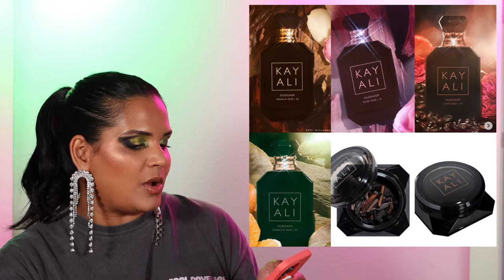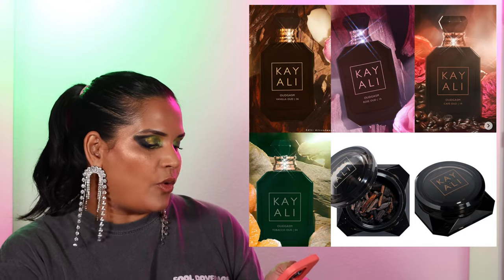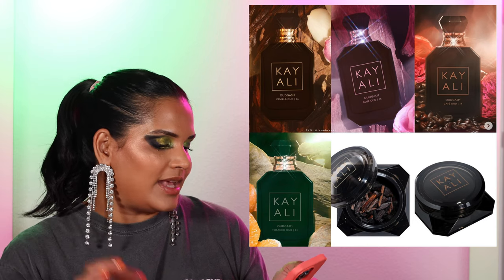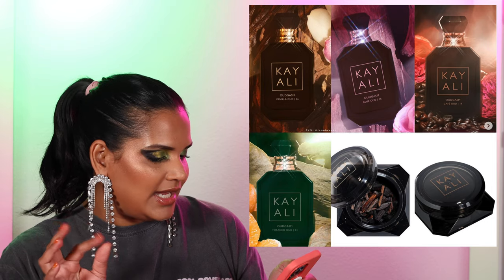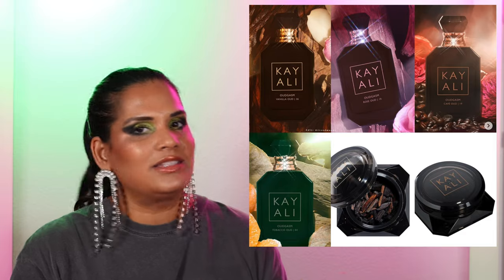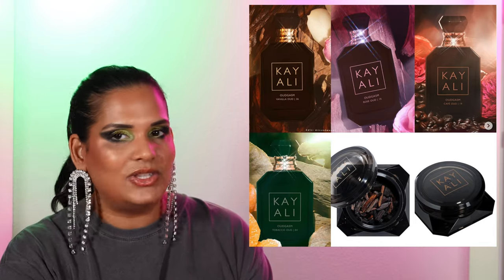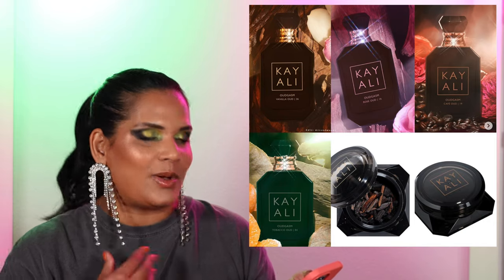From Kali, they're launching the Odegasm collection — four versions: Odegasm Vanilla, Odegasm Rose, Odegasm Tobacco, and Odegasm Café. I'd love to smell the tobacco, which has mandarin, clary sage, white honey, saffron, and patchouli — that sounds amazing. Café has bergamot, mandarin, and cappuccino, which are some of my favorite fragrance notes. Those two sound super cool. I'm not really into rose or vanilla fragrances. Kali has very strong perfumes that sometimes give me a headache, but I'm definitely going to head to Sephora and smell them.